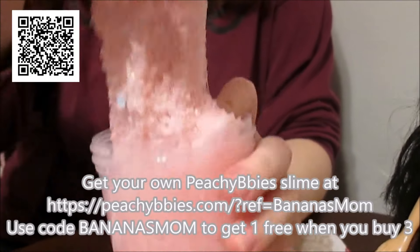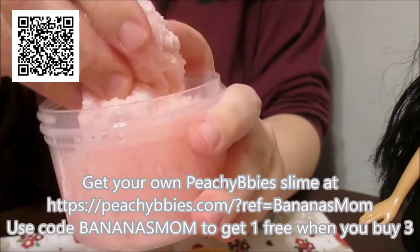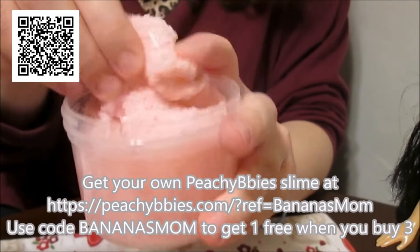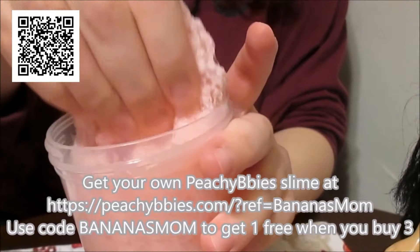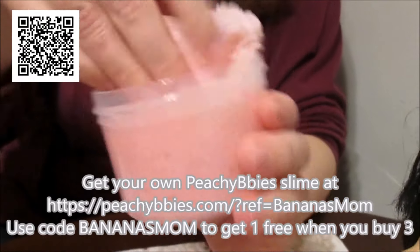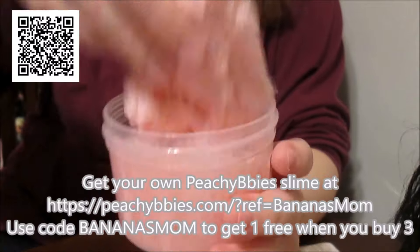Peachy Beebees has weekly drops every Friday. They usually sell out really fast, like by the end of the weekend. So definitely Fridays at 7pm they'll always have a drop, and they are always adding new slimes. Be sure to get there early so you can make sure you get the slimes that you want. And you can use our code — that's on the screen now — to get one free slime when you buy three.